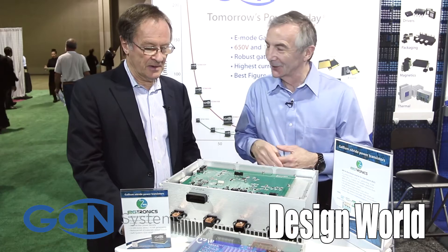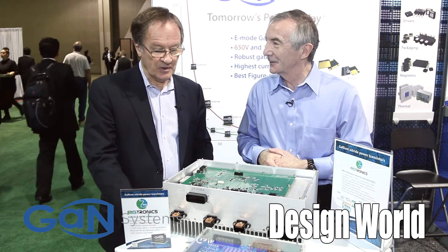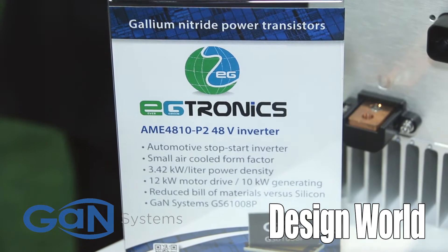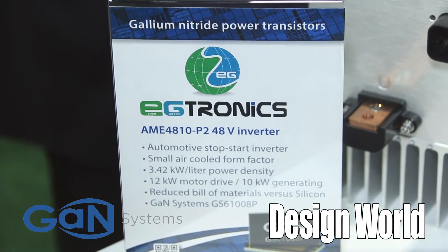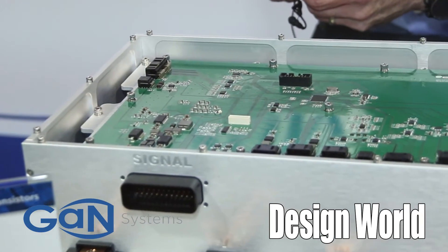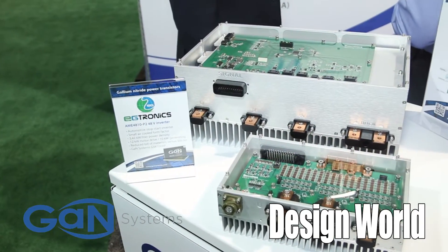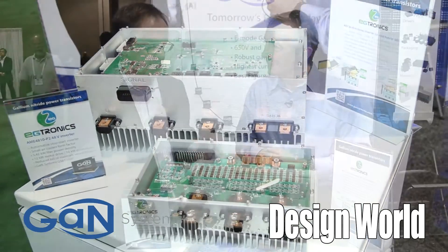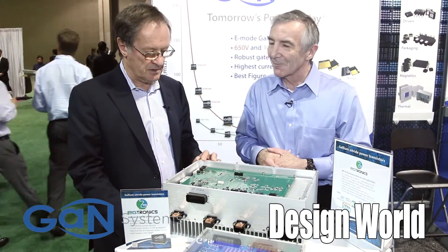It's a very dramatic demonstration of what can be achieved with GaN. This is from one of our real customers, EG-tronics in Korea. This is a silicon-based version — it's a 12 kilowatt drive frame inverter, bi-directional inverter — and that's the GaN equivalent, and it's 80% smaller, 20% the size, and a 70% weight reduction.